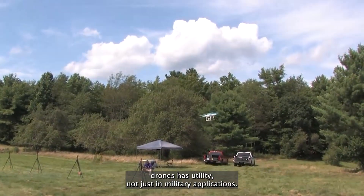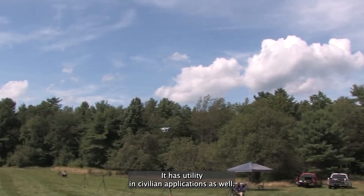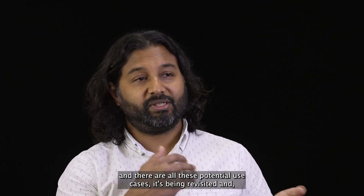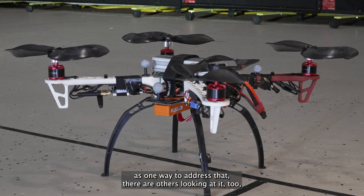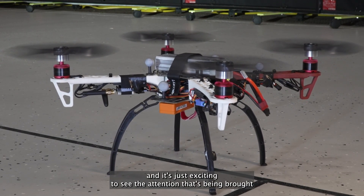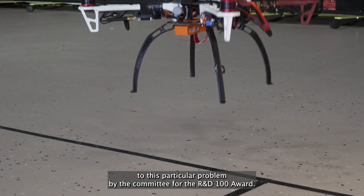Quieter drones has utility not just in military applications — it has utility in civilian applications as well. Now that we have things flying closer to people and there are all these potential use cases, it's being revisited, and our group came up with the toroidal propeller as one way to address that. There are others looking at it too, and it's just exciting to see the attention being brought to this particular problem by the committee for the R&D 100 award.